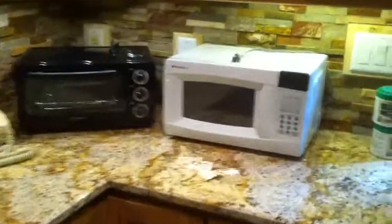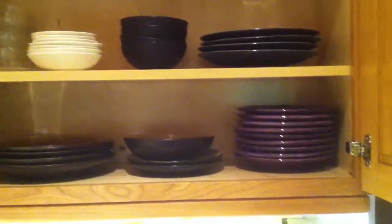Over here we've got a first aid drawer, which is the second drawer down from the door going out to the driveway. There are lots of dishes as you can see — bowls, plates, and more over here.